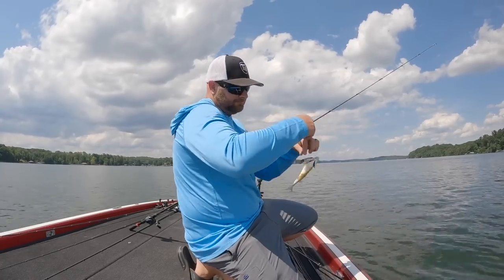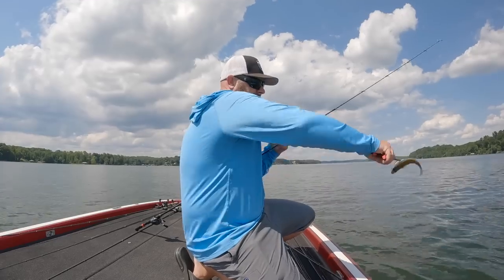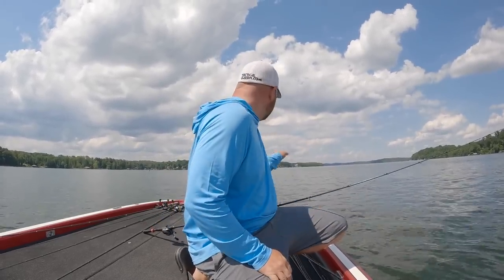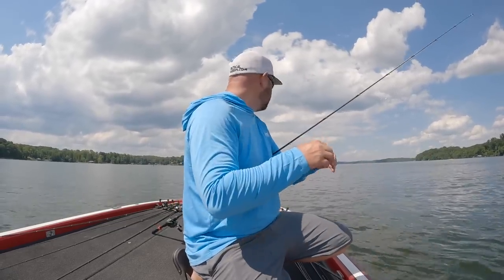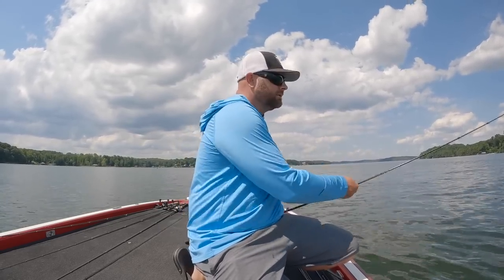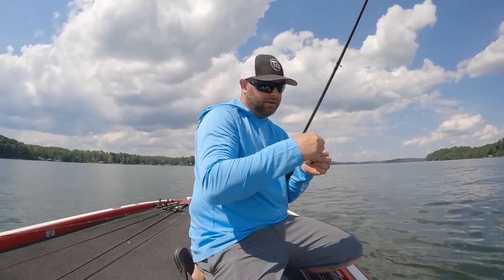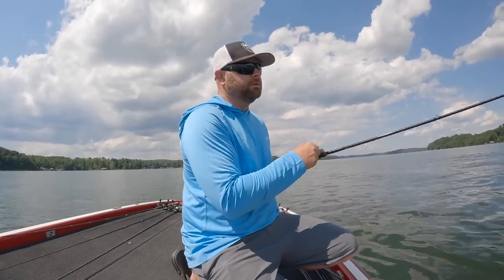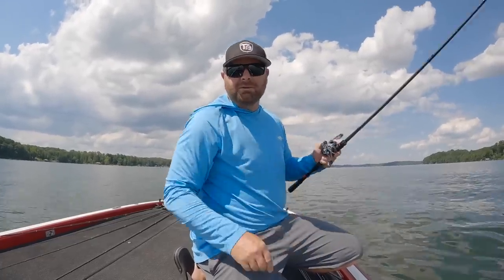I'm going to throw a bigger bait. There's definitely fish active down there — I can see them on the 2D and the live scope. I'm making accurate casts, but it's all little whites and yellows. I was telling you before, we've caught plenty of big largemouth mixed in there, so I'll pick up a little bit bigger spoon and see if I can eliminate those little bites and try to get one of the bigger bites.